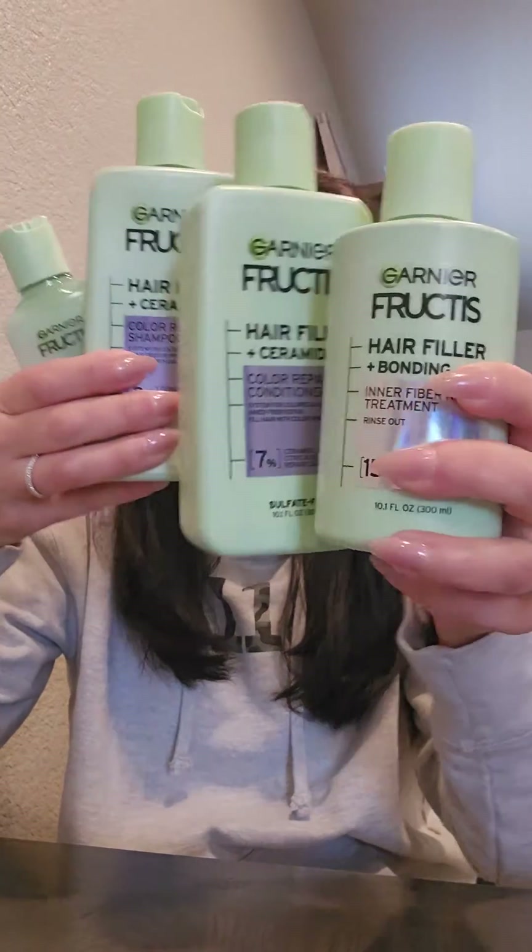The full system is going to be about $36 to $40, with each product about $8, give or take.